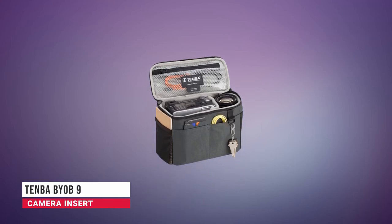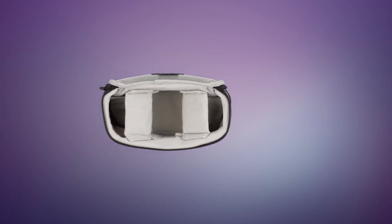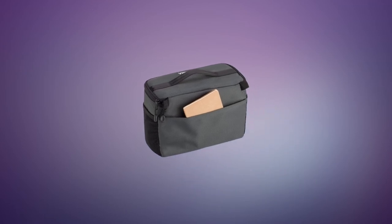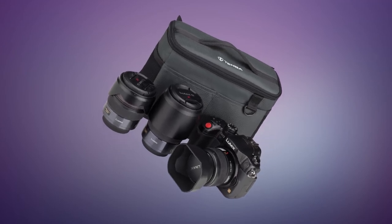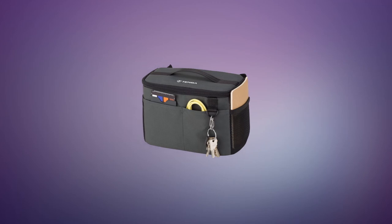In fourth place, we have the Tenba BYO B9 Camera Insert. If you already have the perfect travel bag but want to keep your camera safe on the go, a camera insert could be for you. You can bring your own bag with Tenba's clever camera inserts, designed to fit a wide variety of camera systems, transforming your luggage, backpack, or even handbag into a camera bag for your next shoot.